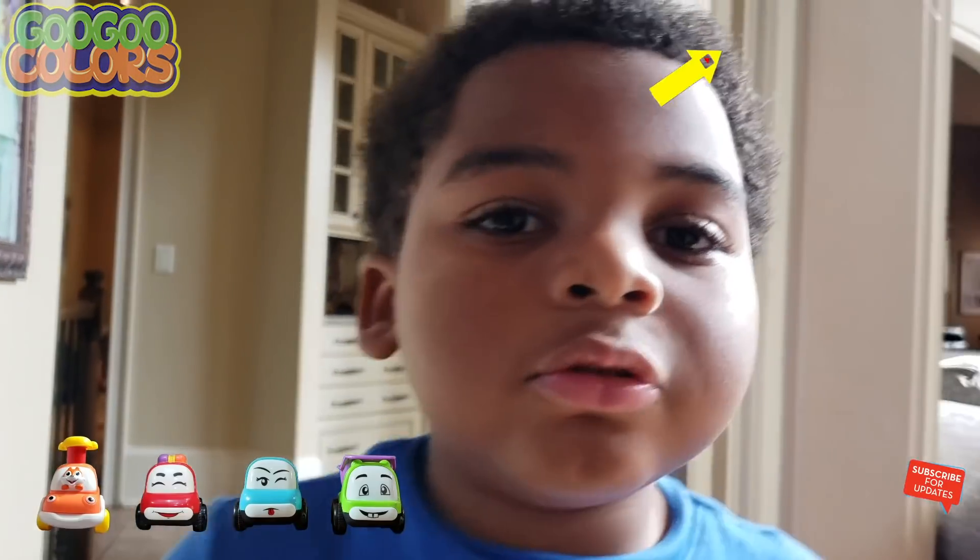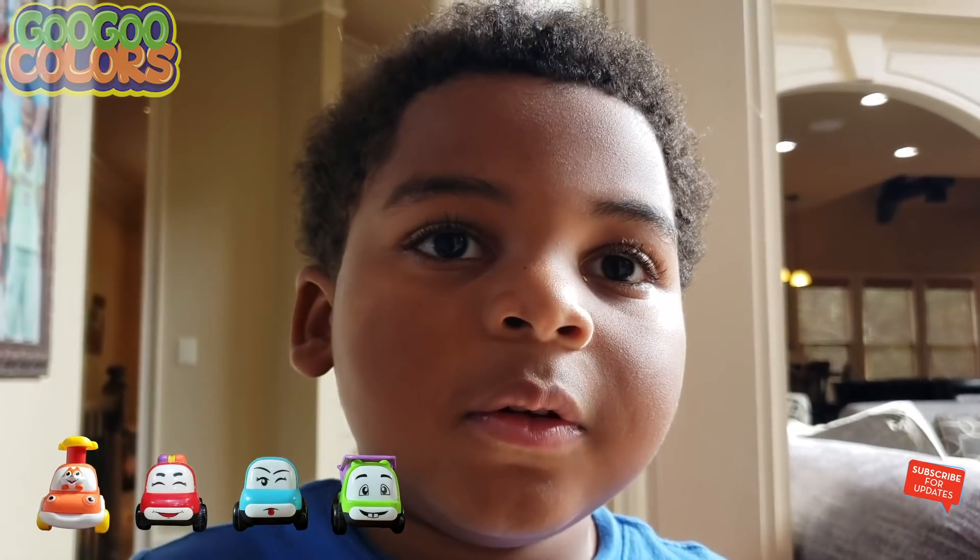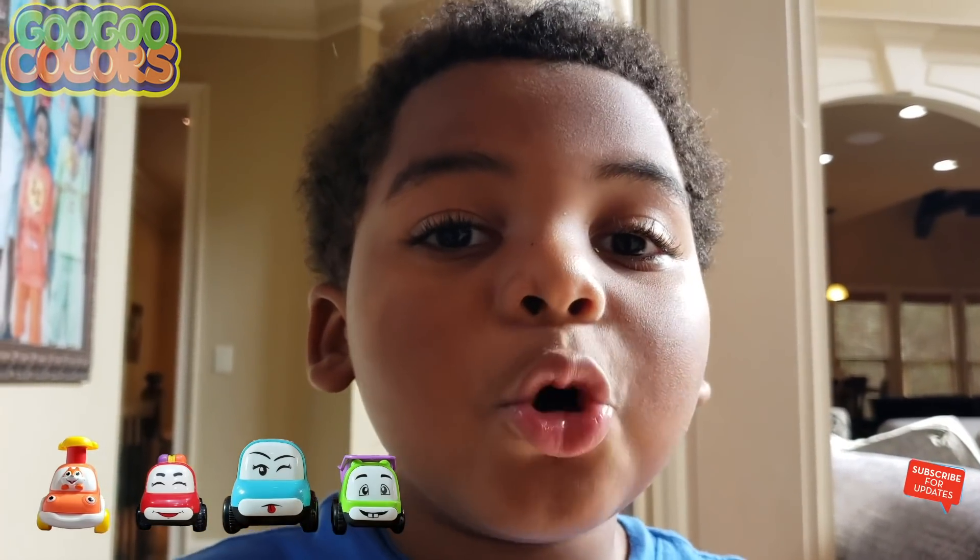Hi kids, what car should we find first? Blue. Okay, let's find the blue car.